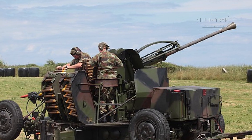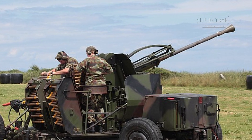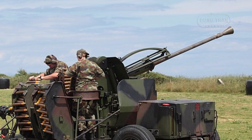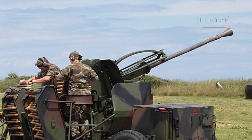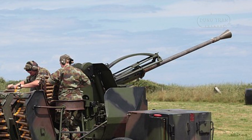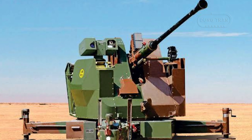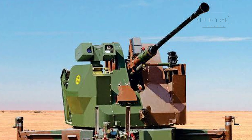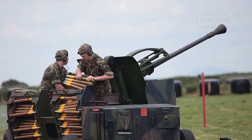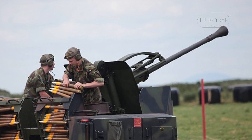The design improvements of the Bofors 40mm L70 over the L60 are significant. While retaining the same core action and recoil-operated autoloading mechanism, the L70 features a longer barrel, enhanced cooling vents, and a new ejection system that increases its rate of fire. The chambering for a more powerful 40mm cartridge further enhances its lethality, extending its effective range and velocity. These upgrades nearly doubled the mechanical rate of fire compared to the L60, making it a more effective weapon against fast-moving targets.